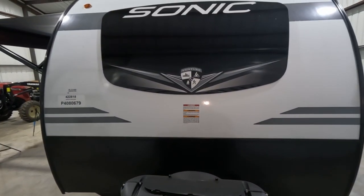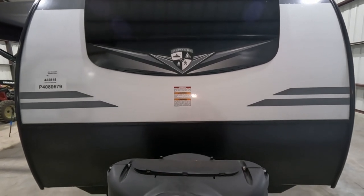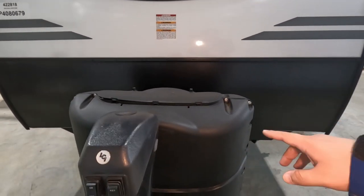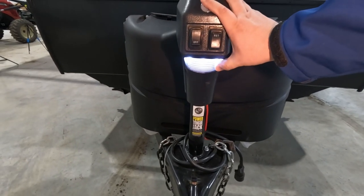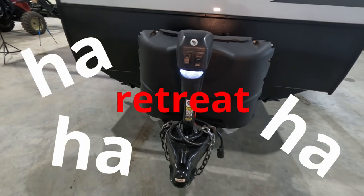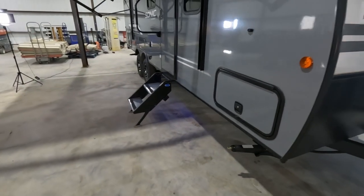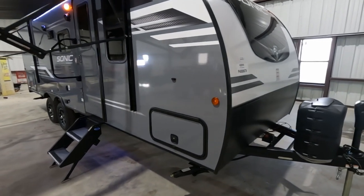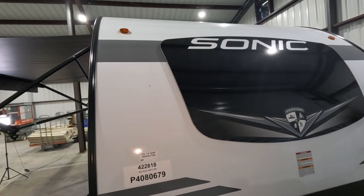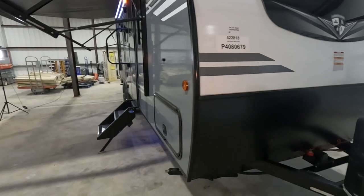Starting from the front, top down, you can see the Sonic logo along with a window. Venture tends to put windows in almost everything. You also have two tanks of propane and a power tongue jack that's lit. The front fiberglass goes all the way to the roof and all the way to the back - it's one piece, all fiberglass.